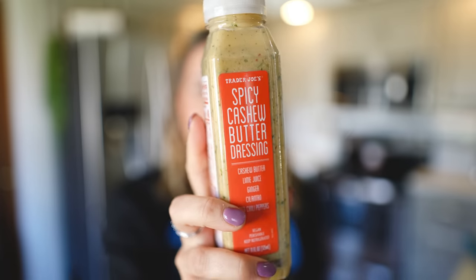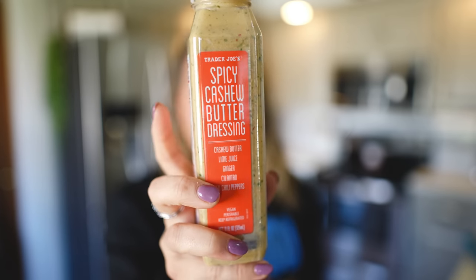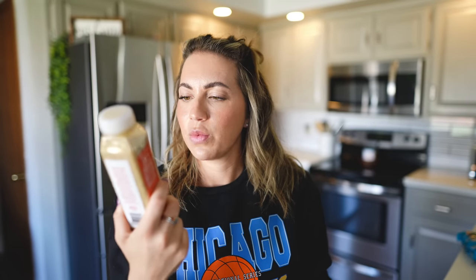I got a new dressing today because they didn't have the vegan creamy dill dressing I really like, so I went with spicy cashew butter dressing, which is just cashew butter, lime juice, ginger, cilantro, and red chili peppers. Super low macros: 2.5 fat, 4 carb, and less than 1 protein. I'll probably have that on a salad today — as the weather gets slightly warmer, I get really into salads.